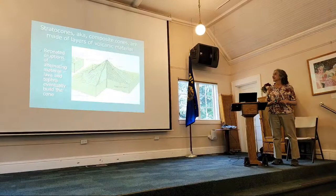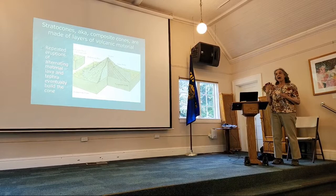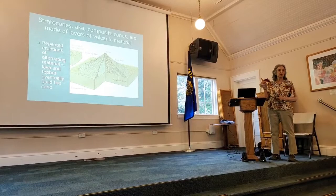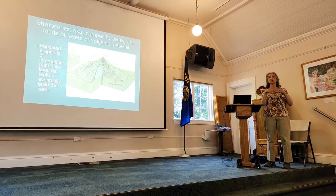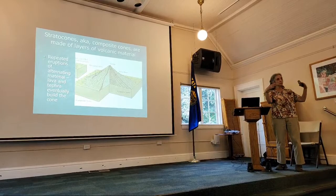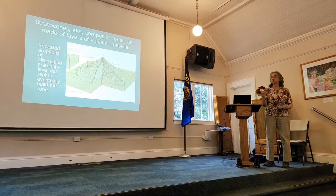First we have to learn what kind of volcano it is. In 1980, I wasn't a geologist, so I thought all volcanoes just flowed lava like I saw in Hawaii — but that is not the case. That is one type of volcano. This is a stratovolcano, sometimes called a composite cone. They're made of layers of volcanic material built by repeated eruptions. It shoots tephra — loose material — into the air, it falls in a pile, then lava flows over it and caps it off. More tephra and more lava, and eventually it builds up to be the perfect cone.